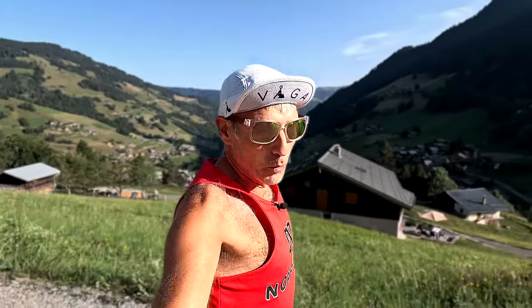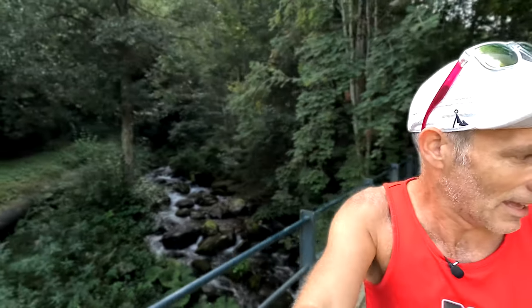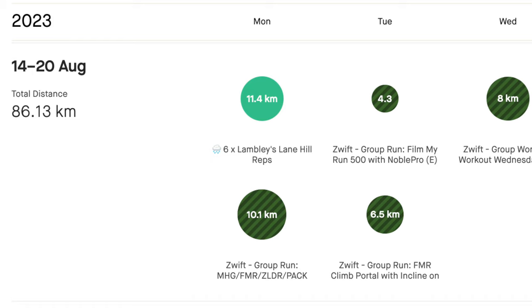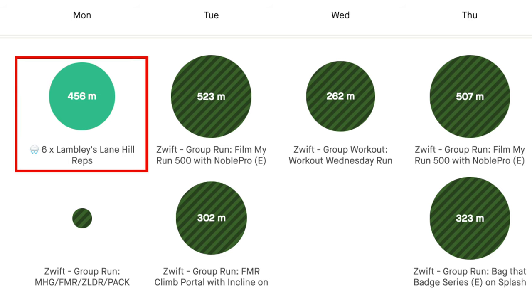Unfortunately, it was another morning of procrastination on Monday. However, at the start of week nine of UTMB training, I managed to get in six times Lambleaves Lane, which is an 80 metre climb — so we did that six times on Monday afternoon. Then on Monday evening, it was time to get back on the treadmill for the Monday community run on Zwift — 10 kilometres, but I did keep it flat for that run. So for Monday, I did around 450 metres of elevation gain all in.